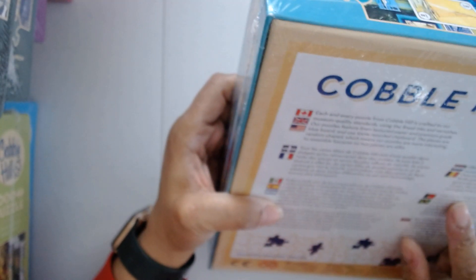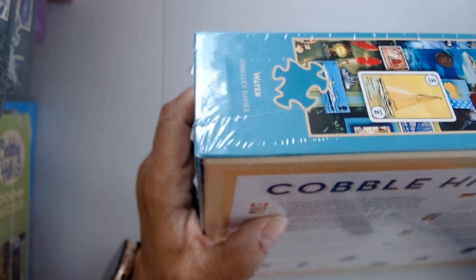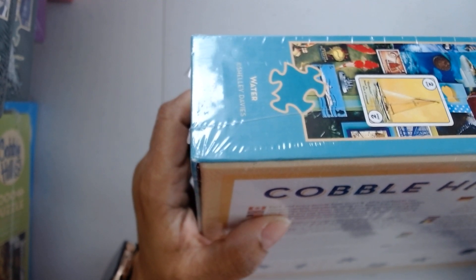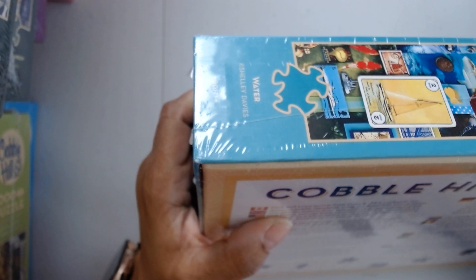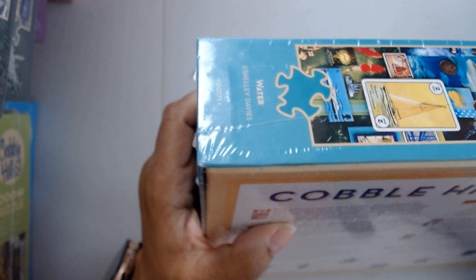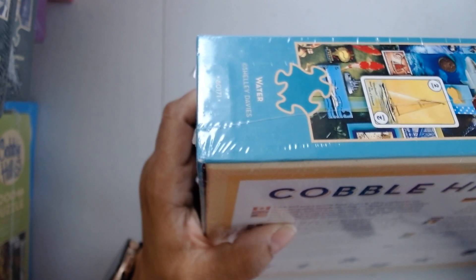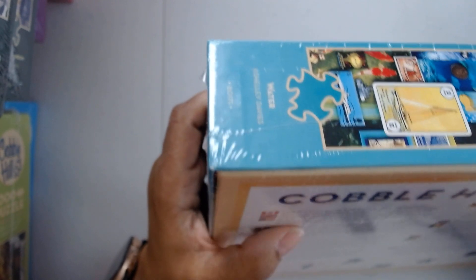Some information from the back of the boxes: 'Each and every puzzle from Cobble Hill is crafted to our museum quality standards using the finest inks and varnishes. Our puzzles feature linen textured paper and premium blue board and 100% recycled chipboard. The pieces are random shape which means the puzzles are more interesting to assemble because no two pieces are alike.' That's Cobble Hill.